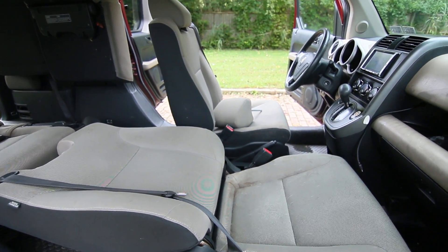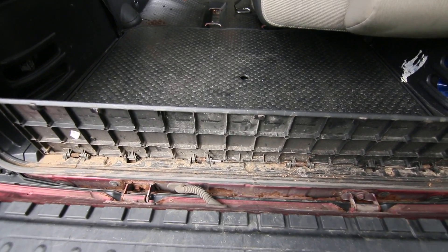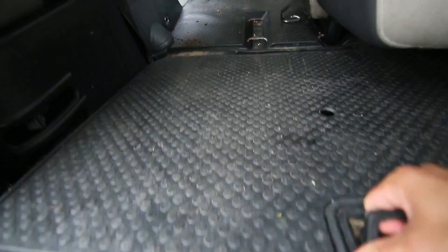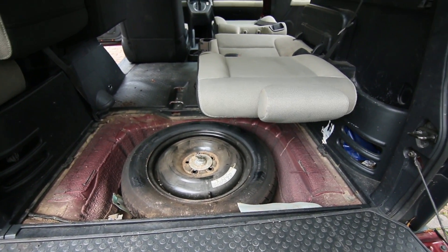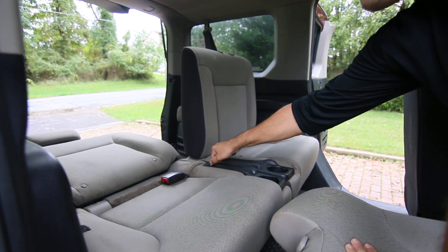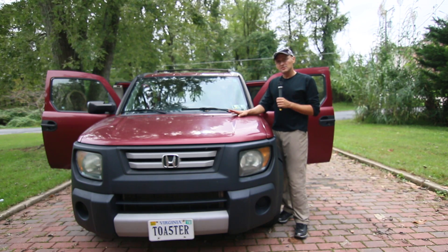If you're loading a motorcycle you want the wheel to go over this threshold slot and not get stuck. You can see the spare tire location, and there are D-rings to tie down your cargo. Just push this cable up — voilà. It's been discontinued by Honda but it's a really good car and extremely reliable.